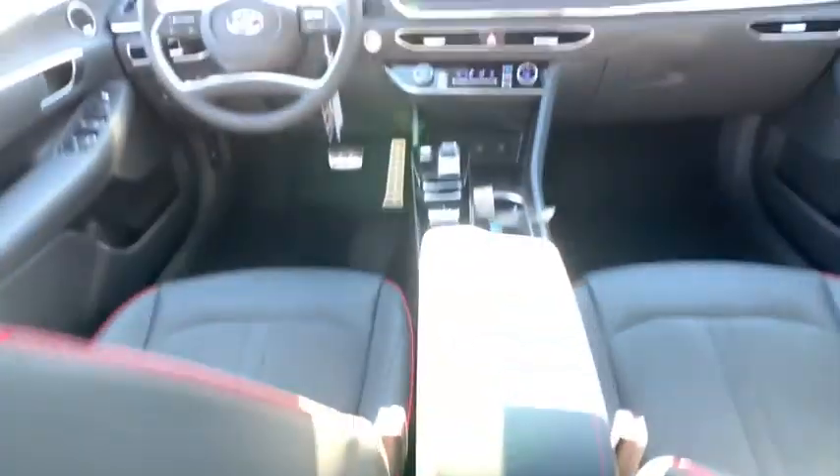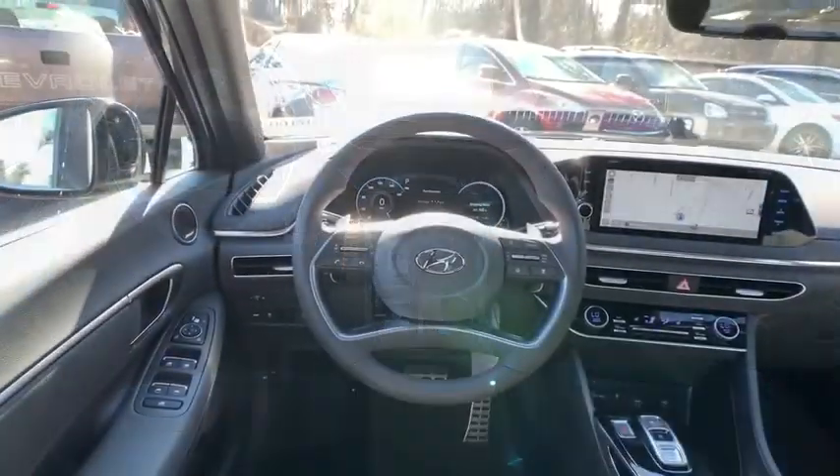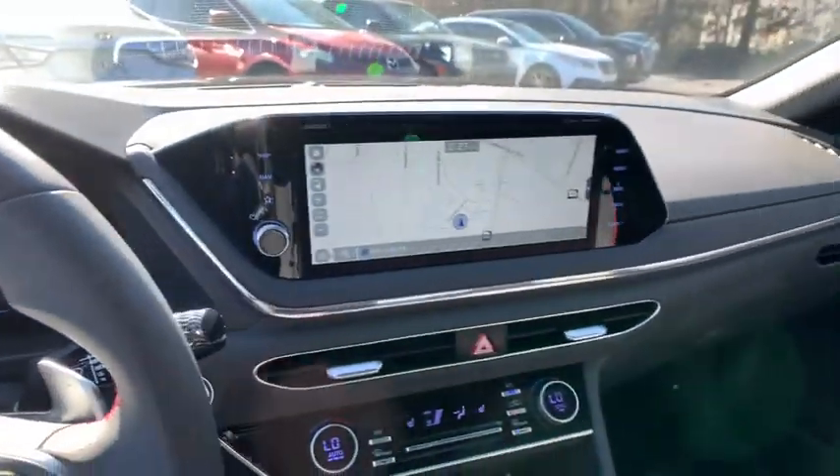Heated front seats, rear window defroster, trip computer, remote keyless entry, panic alarm, overhead console, tachometer, carpeted floor mats, and brake assist.